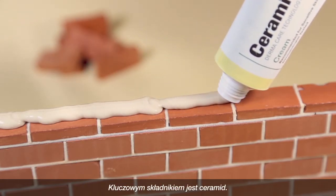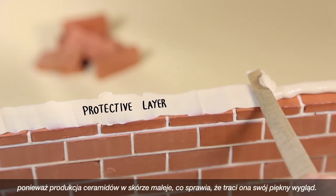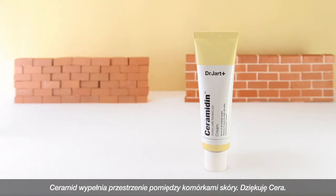Its key ingredient is Ceramide. Ceramides create a protective layer on the skin, preventing water loss. As we age, Ceramide production decreases, causing the skin to lose its youthful appearance. Ceramidin fills in the gaps between skin cells.